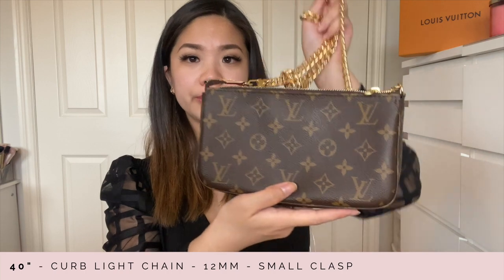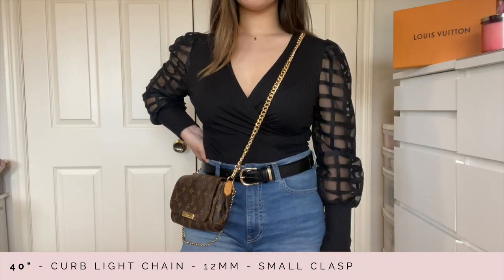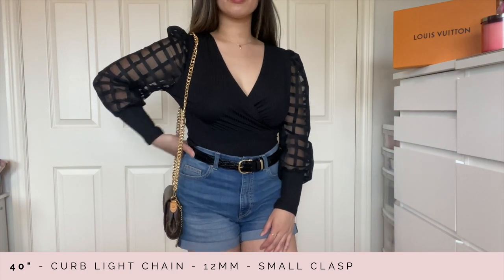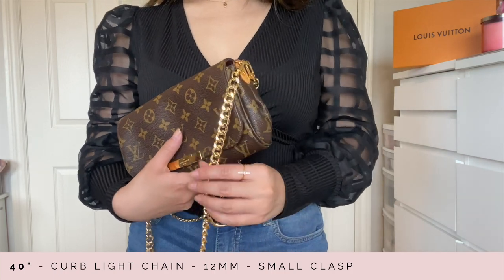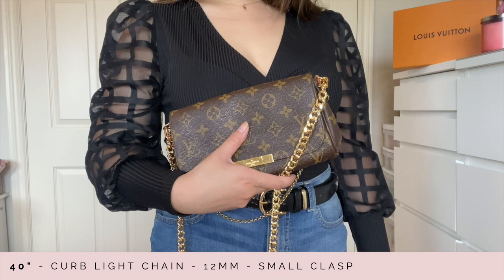This is what it looks like on the favorites PM — it's simply a classic look and it provides such a practical experience as well. It does have a nice shine to it, of course not as much as the rolo because of the way that chain is styled, but still very nice and luxurious.